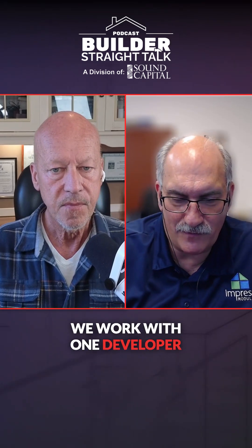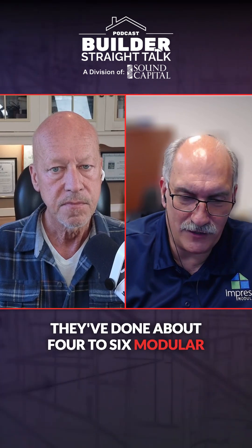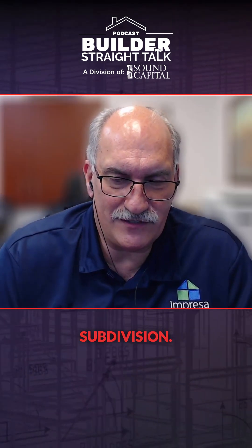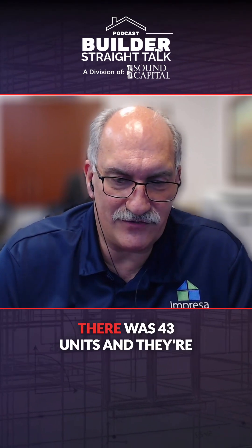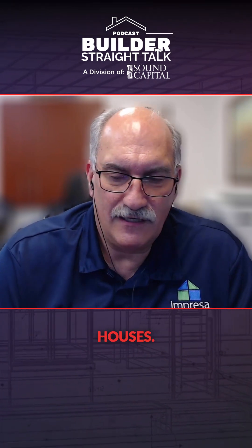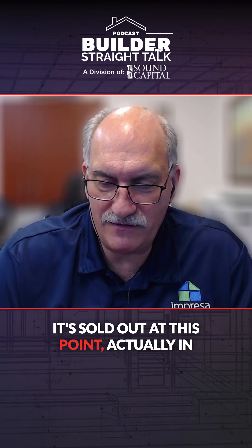Developers are discovering modular construction. We work with one developer in the Carolinas — they've done about four to six modular units, but these look just like standard houses. You'll go into that subdivision. One we worked with them on in Black Mountain, North Carolina, there's 43 units. They're all one-story, two-story, modularly constructed houses. You would go into it, never know the difference, but sold out at this point.